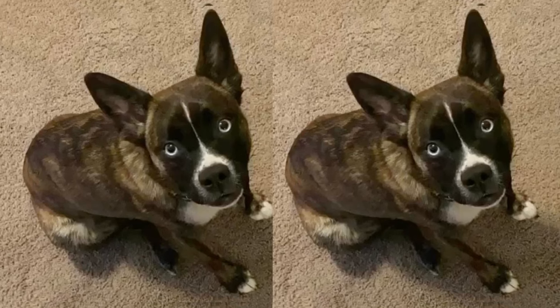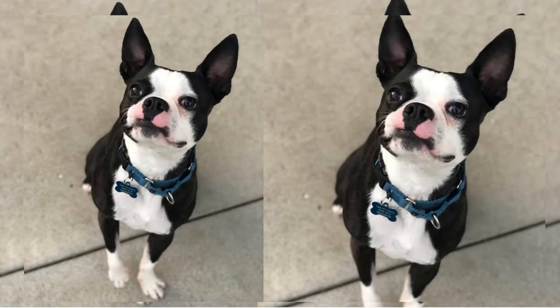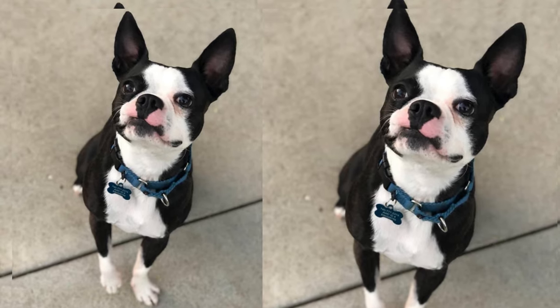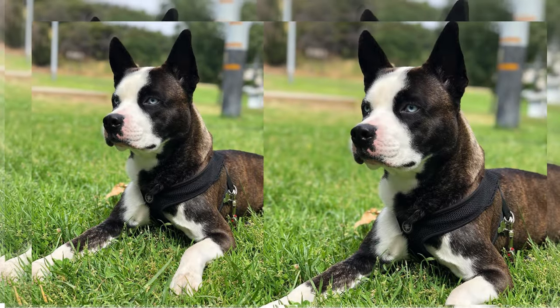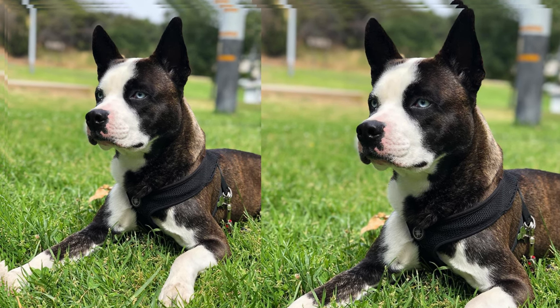One of the most remarkable things about Husketon is their playful and friendly personality. They love to play, run, and explore, making them an ideal choice for active families. But they're also quite affectionate, always up for a cuddle on the couch.